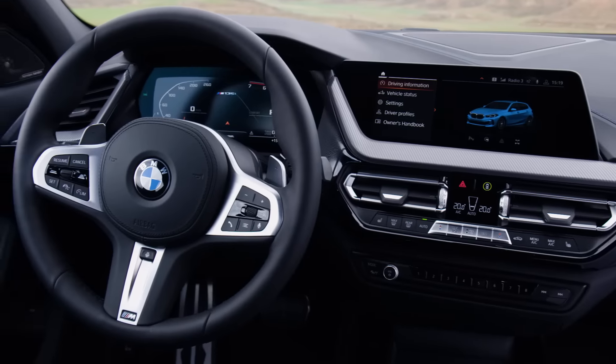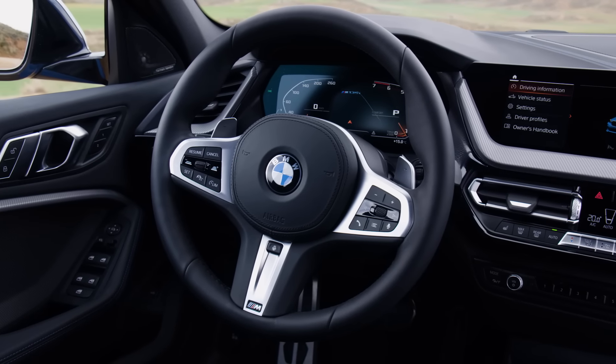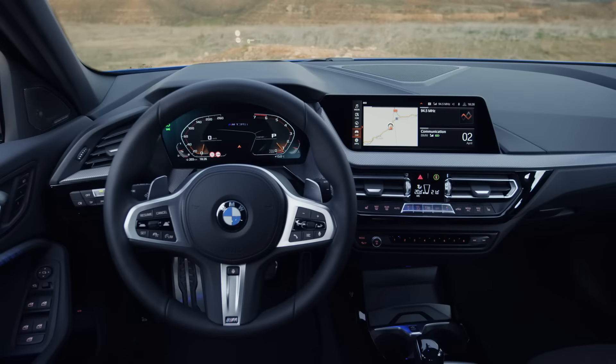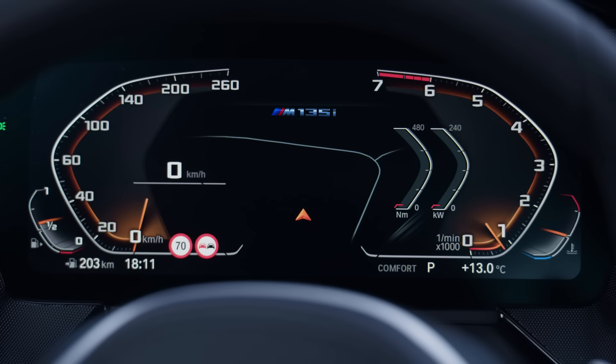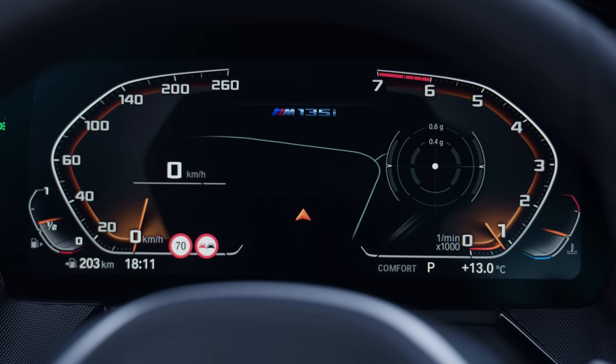In the interior, we have a new digital era. There's a digital cluster in front of the driver, which we saw on other BMW models, and also the latest iDrive infotainment system.